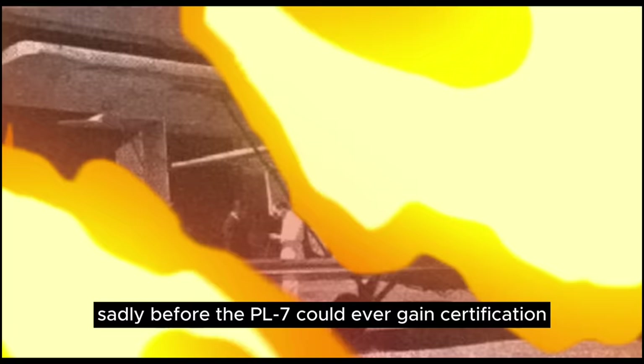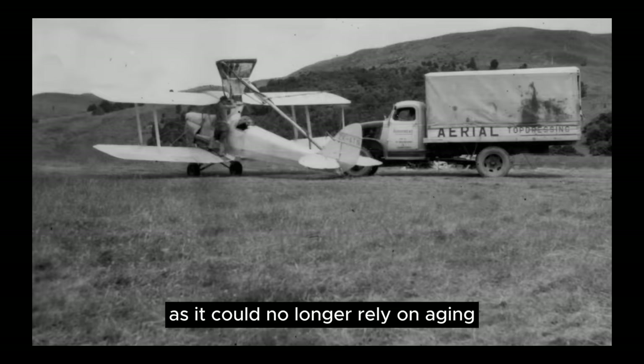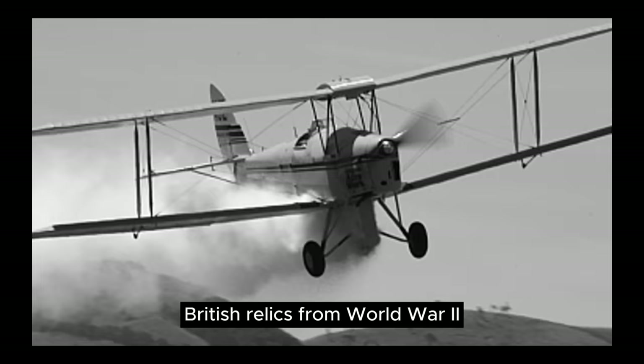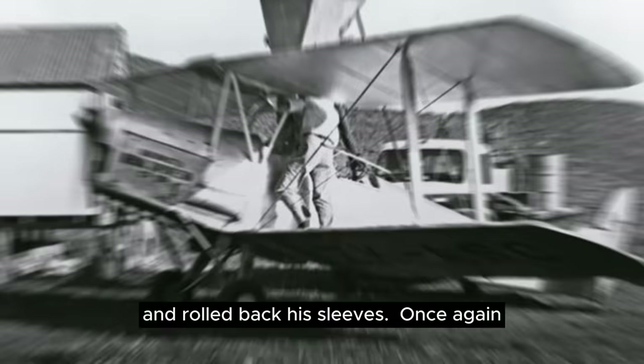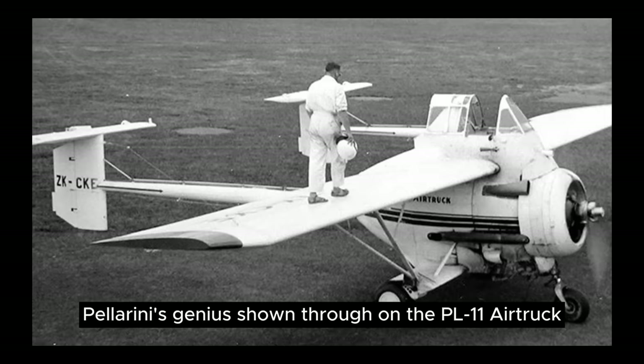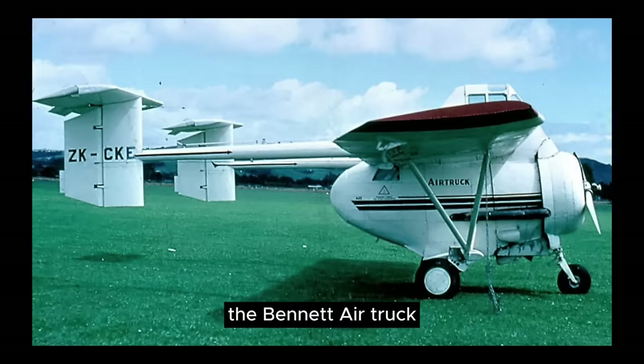Once again, Pellerini was jobless. At this time, New Zealand was seeking to develop a homegrown top dresser aircraft as it could no longer rely on aging British relics from World War II. Pellerini was hired by New Zealand manufacturer Waitomo and rolled back his sleeves. Once again, Pellerini's genius shone through on the PL-11 air truck. Combining a similar layout as the PL-7 and using cannibalized T-6 Texan parts, the Bennett air truck was a design unlike any seen before.